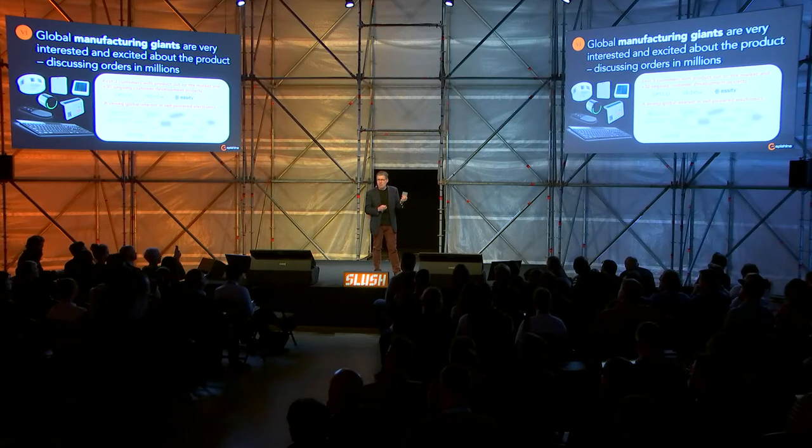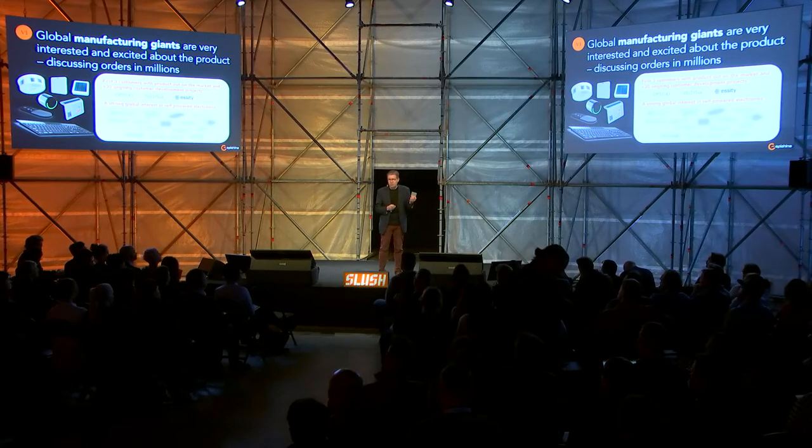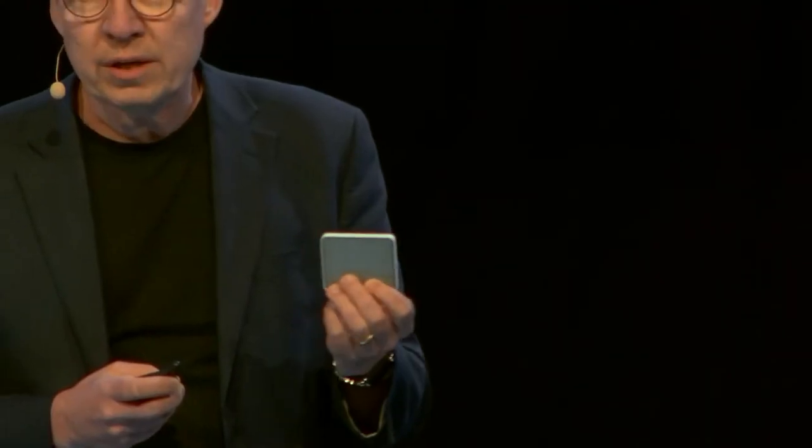We have more than 30 ongoing projects with exciting customers, and we are speaking with a number of the giants in the world in electronics. One of them has already selected EpiShine's solar cell for their new battery-less sensor platform, which is very exciting.